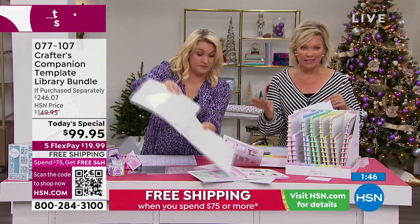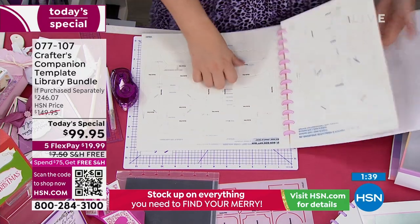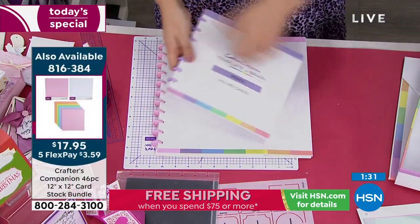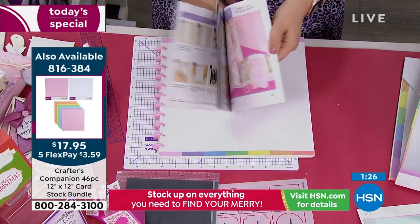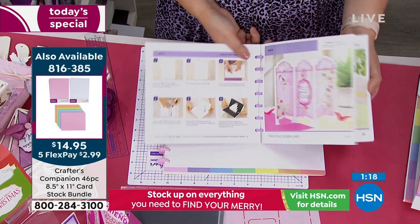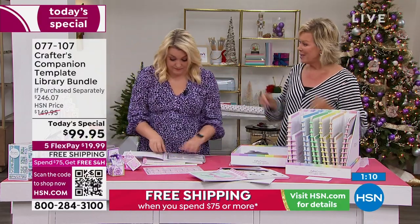This Today's Special already qualifies you for free shipping because it's over $75. So stock up on the essentials and all the things you want — not only to make your holiday cards, but everything else for every type of event throughout the year. Free shipping on as many things as you want to put in your basket today from any single category. This is what we're celebrating today, and the guidance from Sara and her team is so exciting to really create things you may have thought was impossible.